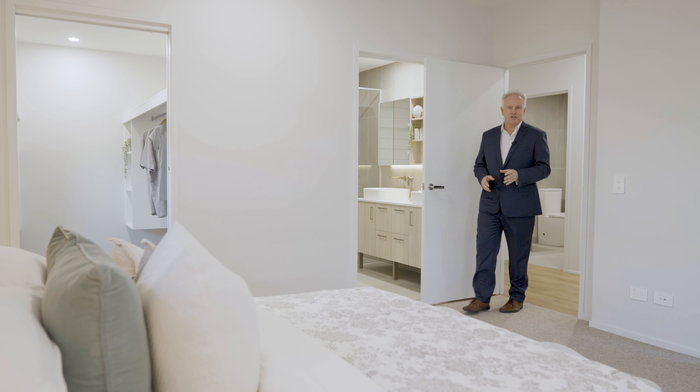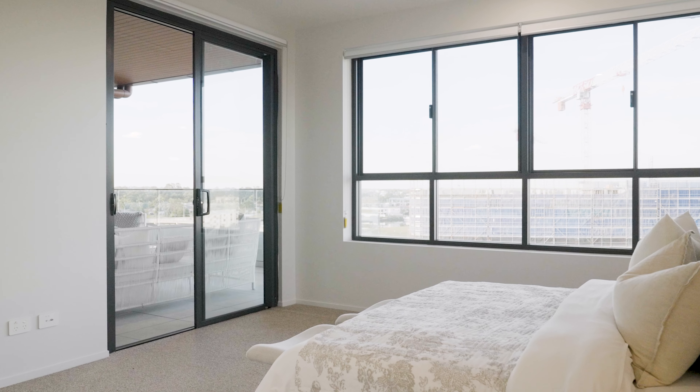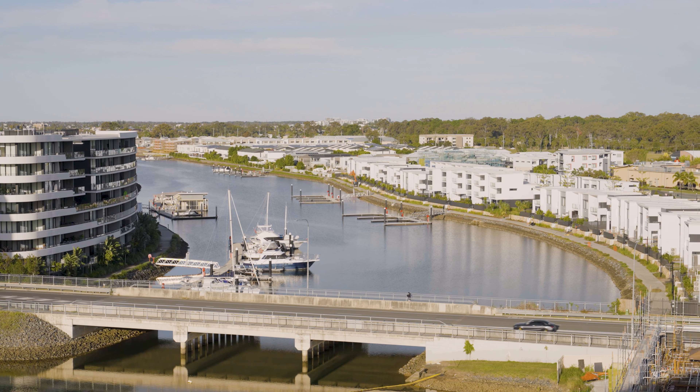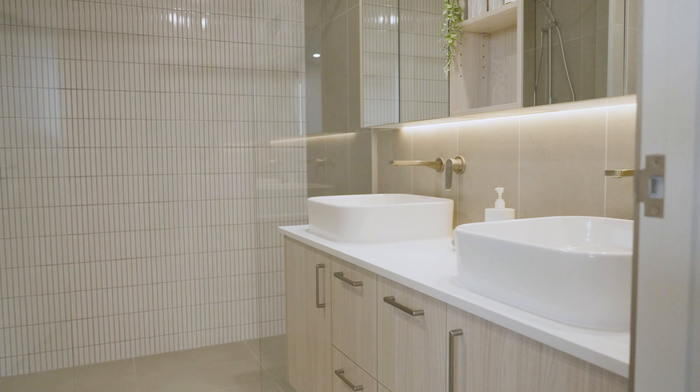All our penthouse designs boast three spacious bedrooms and two bathrooms. The master bedroom leads onto the balcony, providing a stunning view, and features an elegant walk-in wardrobe. The large ensuite is finished with double sinks and high-end design touches.